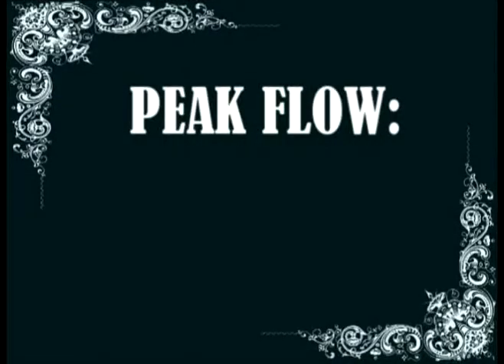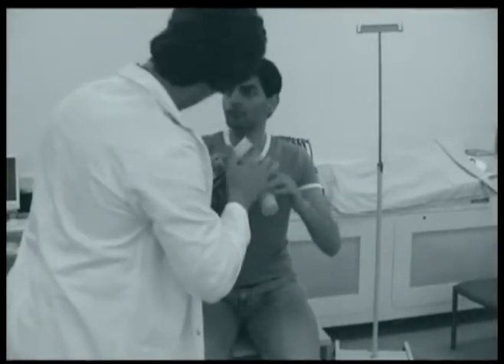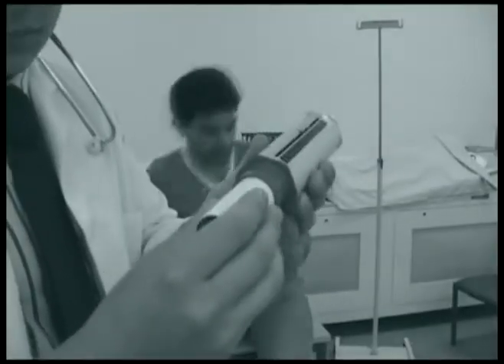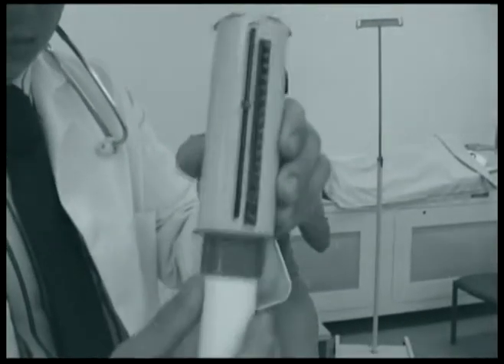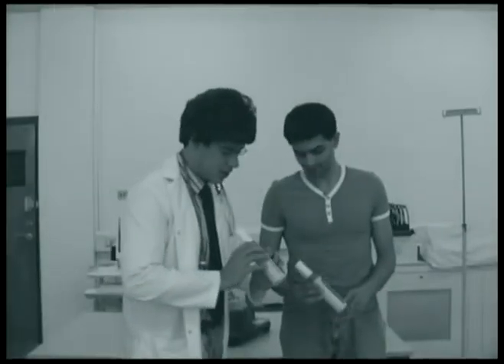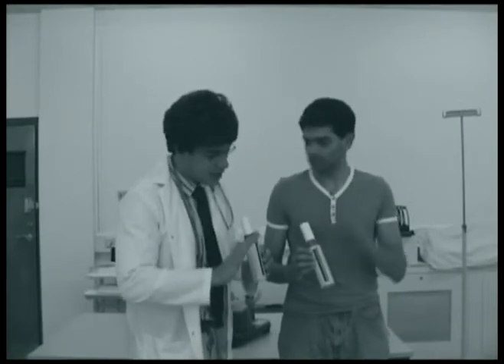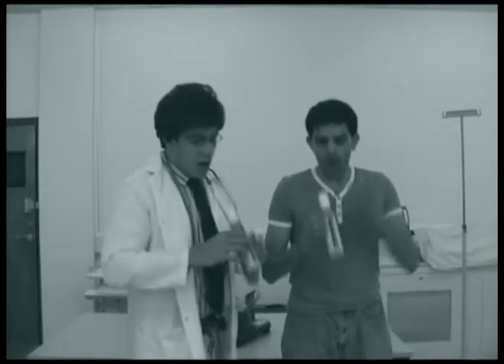Peak flow, the big blow. Ensure the meter has a fresh mouthpiece and is set to zero. Demonstrate to the patient how to grasp the meter. Now, ask them to take a deep breath and then to exhale as forcefully as possible.